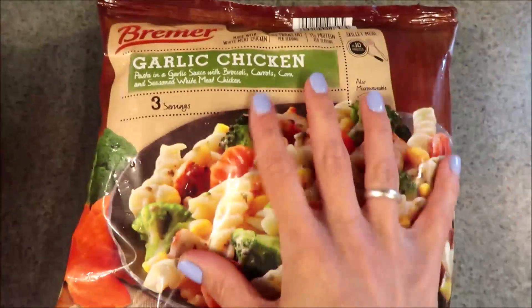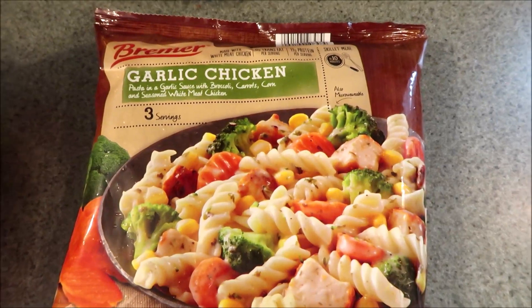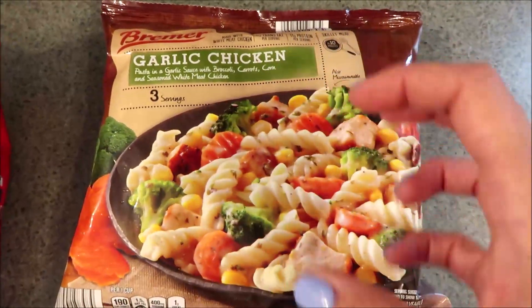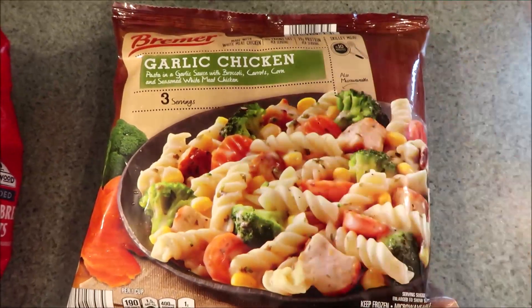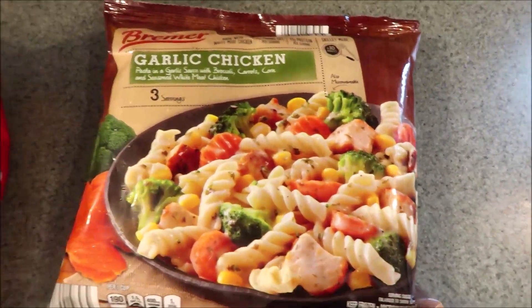Trying this for the first time. I really like the Voila brand of the garlic chicken, so I'm obviously assuming this is kind of a copycat. I usually fix it with extra vegetables — I can use this as my base and put a whole bunch of other veggies in there. I'm hoping I like this because it was only three dollars and change, which is cheaper than the bag of Voila.